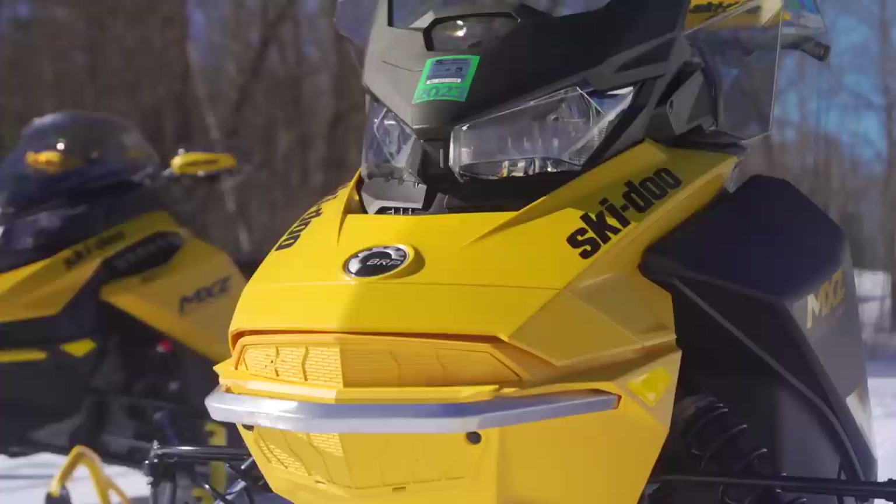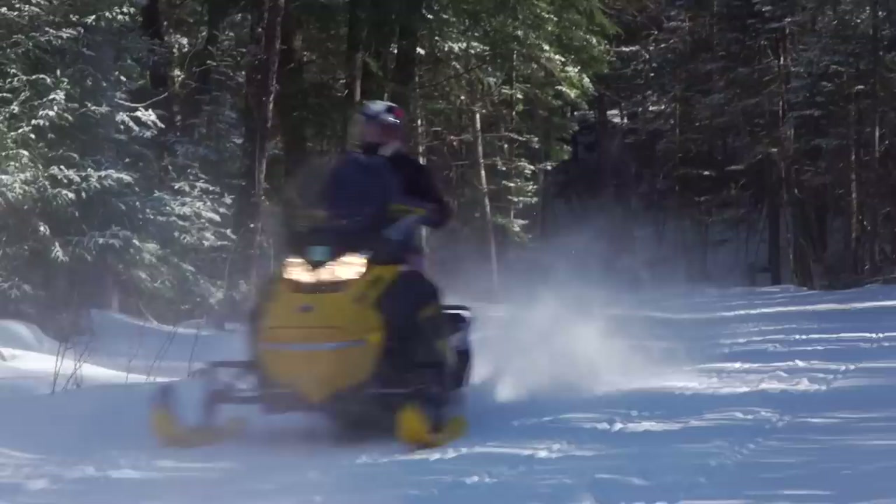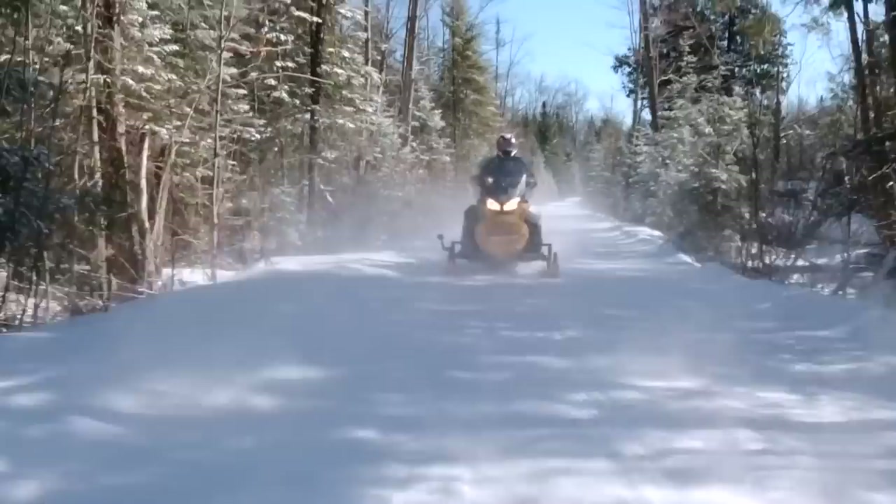I've been riding snowmobiles for almost 10 years now. My first snowmobile was a little green one. I liked that I had freedom to ride on it. This year I finally turned 12, so I can get my snowmobile license so I can ride with my dad, and I'm really excited about that.